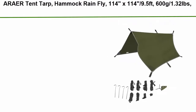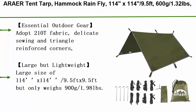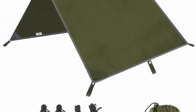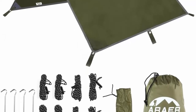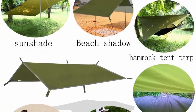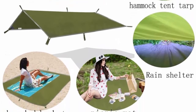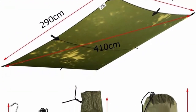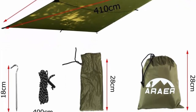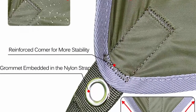Top 6: ARA Air Tent Tarp, Hammock Rain Fly, 114 inches x 114 inches (9.5 ft), 600g / 1.32 pounds, 2000mm PU waterproof, windproof, UV 50+ sunshade — essential survival camping hiking backpacking cycling gear. 4 stakes and 8 ropes included. Essential outdoor gear: 210T fabric, delicate sewing and triangle reinforced corners, durable, tear and puncture resistant. Featured with excellent 3000mm PU waterproof, UV 50+ and windproof. Large but lightweight: 114 x 114 ft / 9.5 x 9.5 ft but only weighs 900g / 1.98 pounds. Includes 8 guy lines and 4 premium alloy stakes.